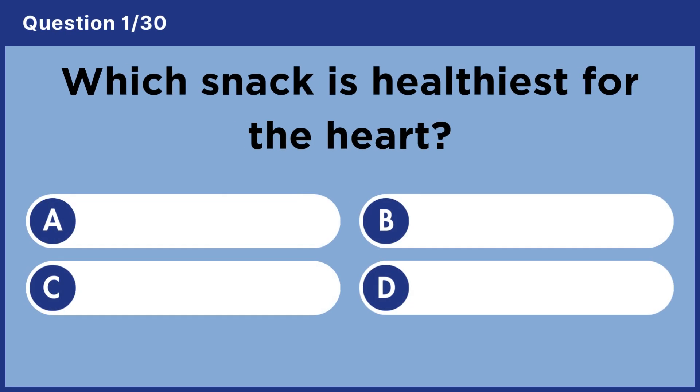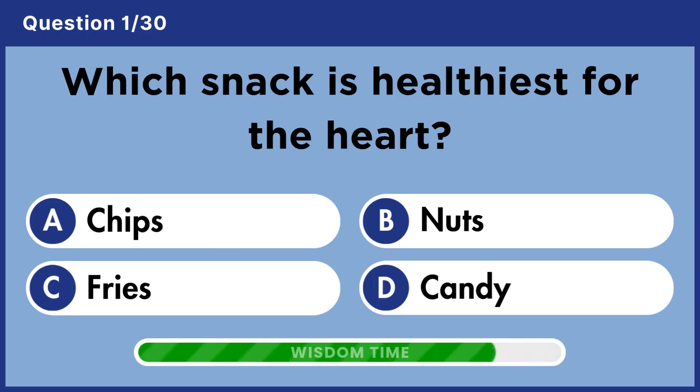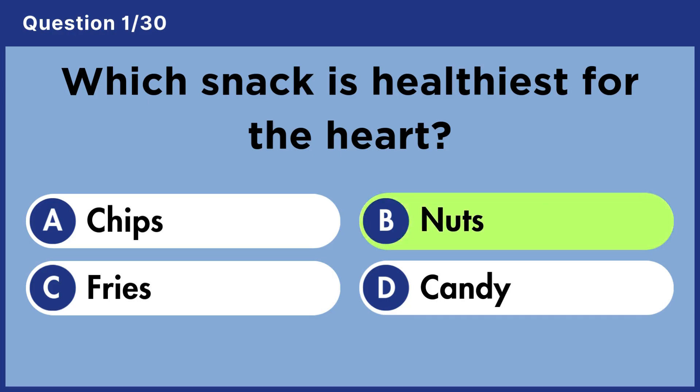Which snack is healthiest for the heart? Answer B. Nuts.